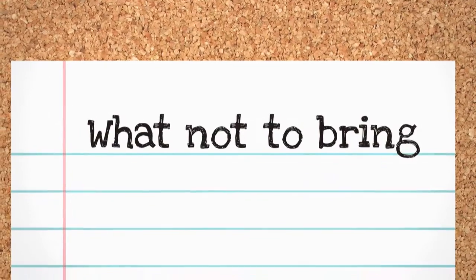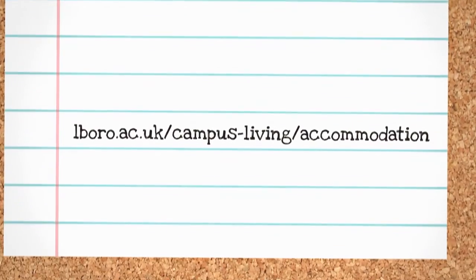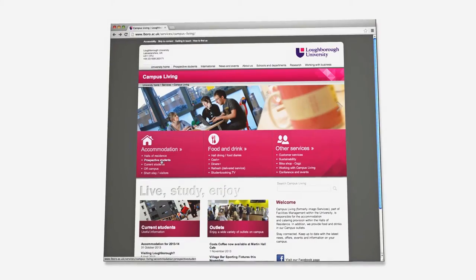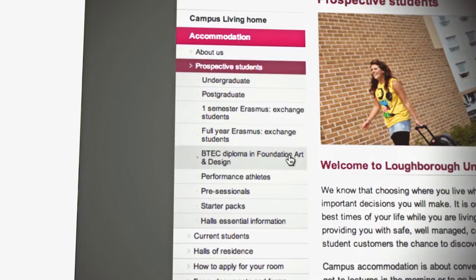Your hall will have its own specific arrival day, which means you need to book a slot online for your anticipated time of arrival. Certain items are not permitted for health and safety reasons — please see the website for further details. If you want an easy way to get everything you need for your new home, the University offers the option of purchasing bedding and kitchen starter packs. These contain all the essentials you need and can be bought online through the University website under Prospective Students. There are a number of packages to suit whatever you need.